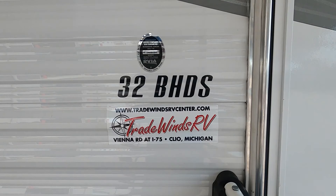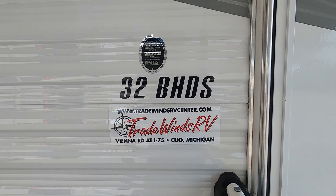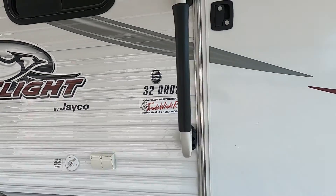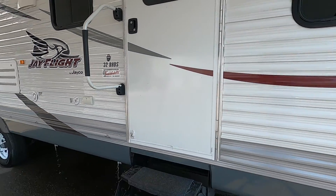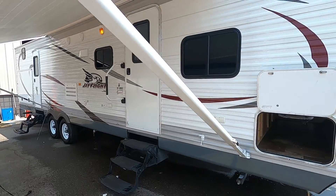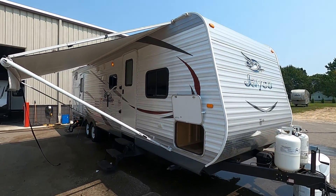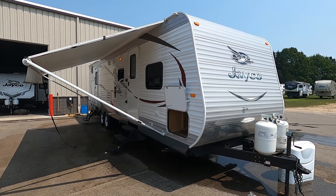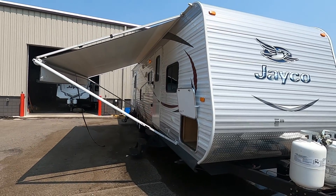Hello, this is Microtrail Winds RV Center, here to congratulate you on the purchase of your J-Flight 32BHDS travel trailer. I'm here to walk you around it and show you how to use a few things to get the best out of your camping experience. Let's start by talking about arriving at the campsite.